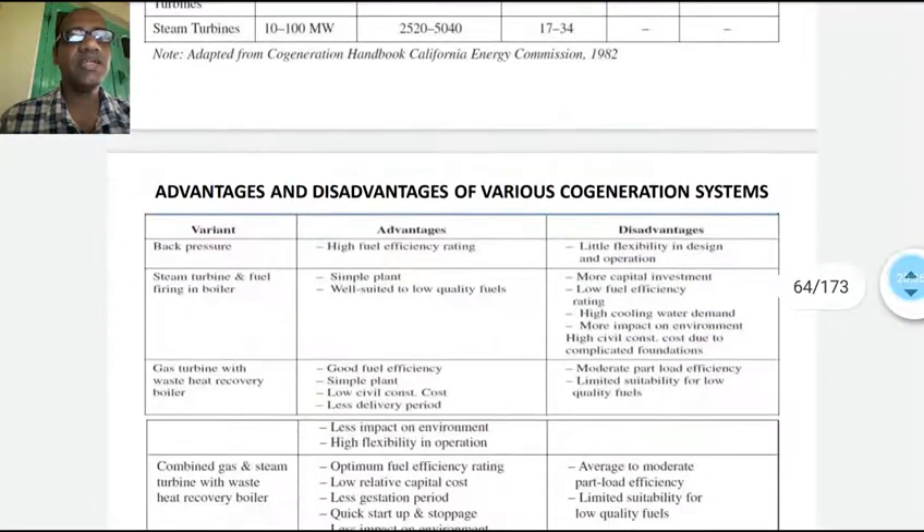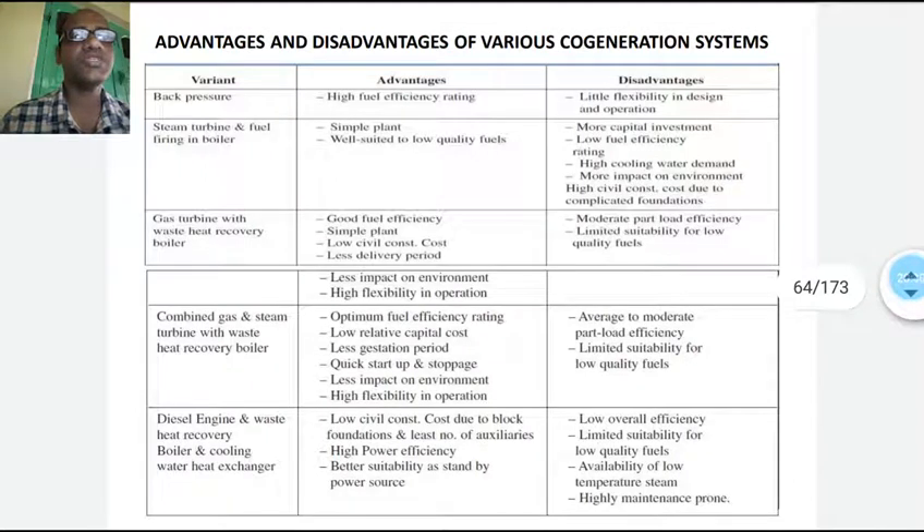Next, the relative advantages and disadvantages of various co-generation systems. For the back pressure turbine, the advantage is high fuel efficiency rating. The disadvantage is little flexibility in design and operations. In a completely back pressure turbine, it is less flexible and cannot generate much electricity — it is utilized primarily for process heat.